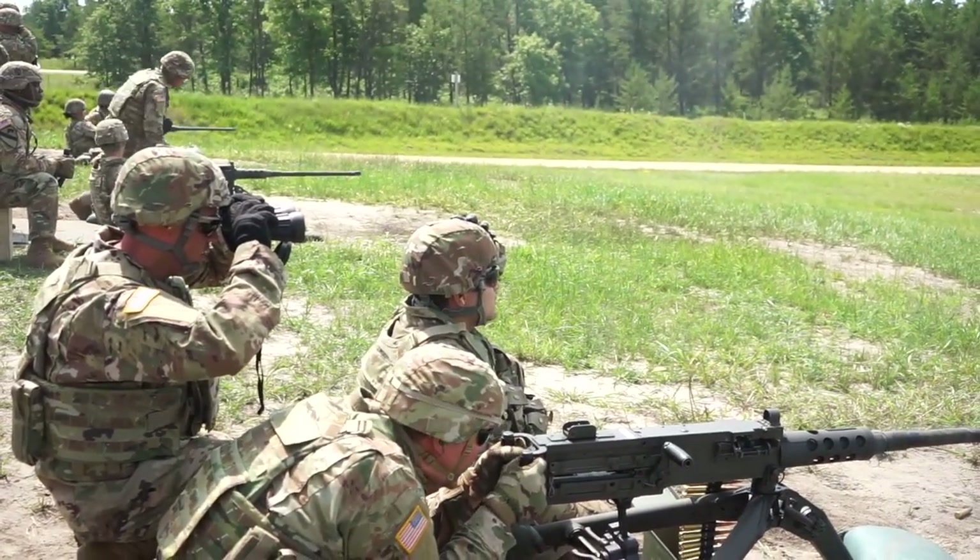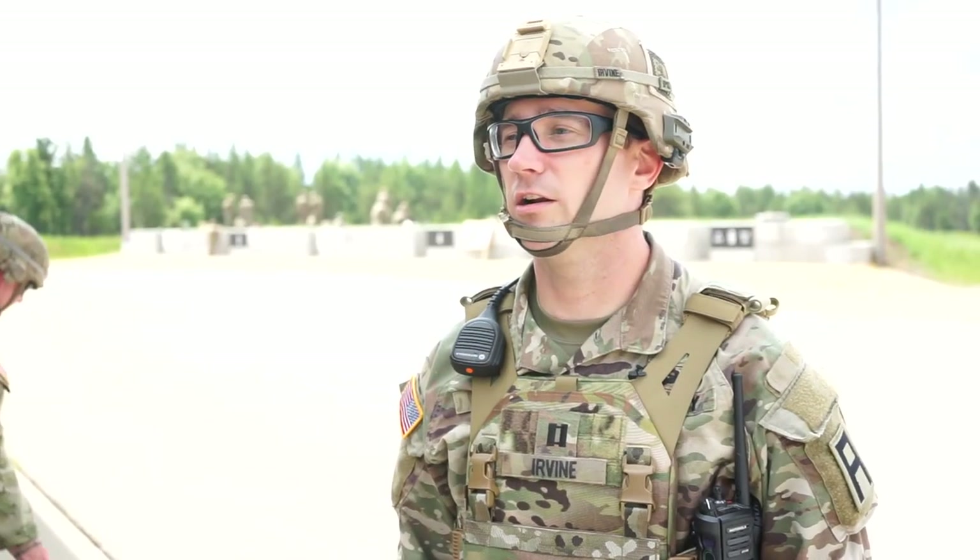When you go downrange and you encounter a real situation, apply what you learned here. Train hard here so it's easier in the forward fight.